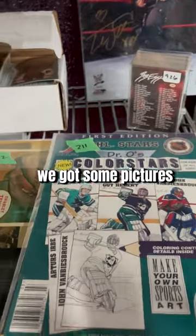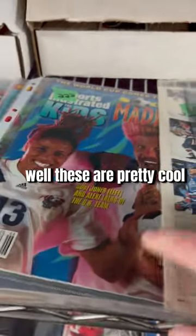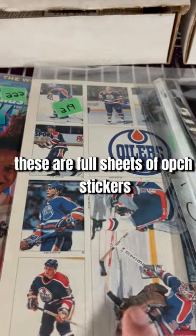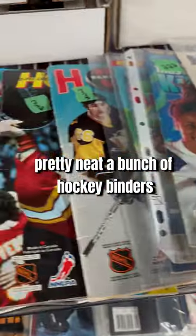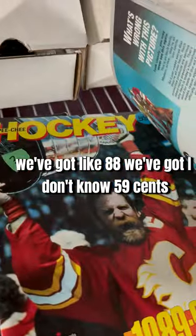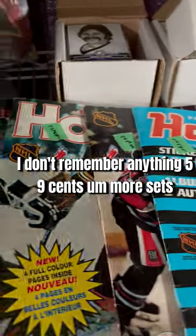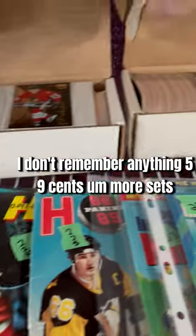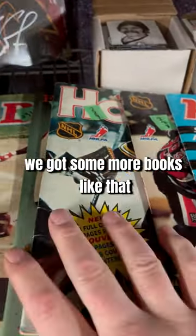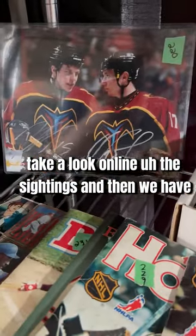We got some pictures, all kinds of signed stuff. These are pretty cool — these are full sheets of OPG stickers. We got a bunch of hockey binders. More sets — baseball, hockey. Take a look online.